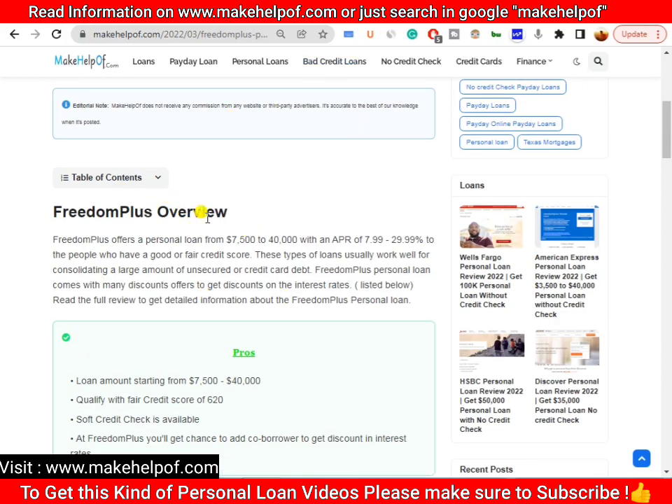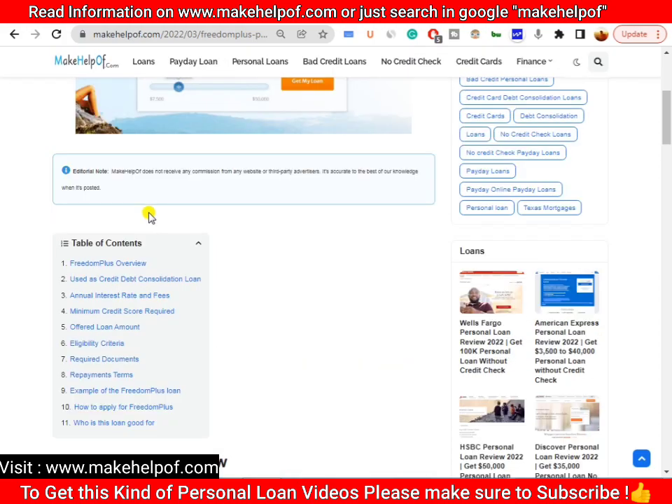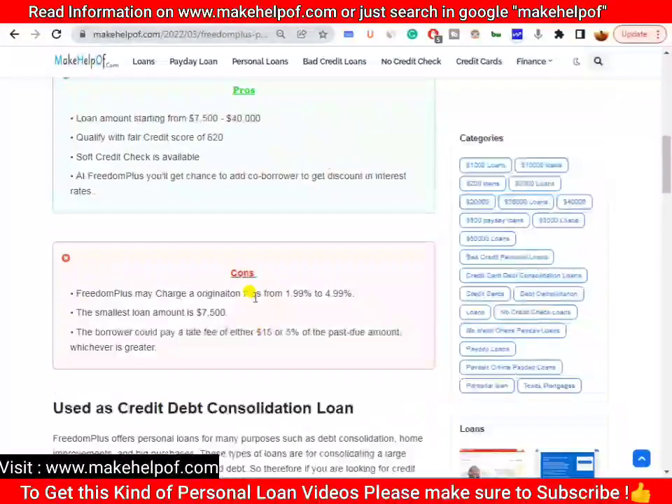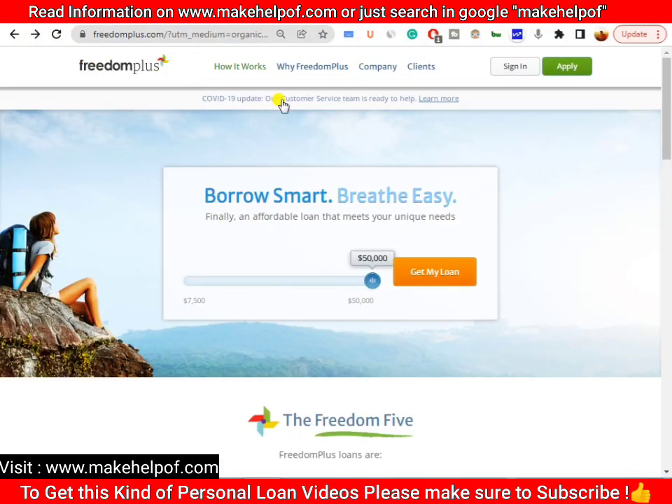In this article you'll find all the information you need: the annual interest rate, minimum credit score, loan amounts offered, eligibility criteria, required documents, a loan example, how to apply, and who this loan is good for. Please make sure to read this information before you apply for the FreedomPlus personal loan.